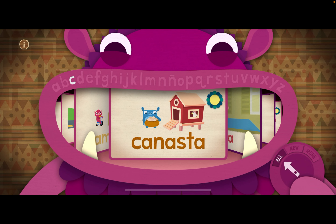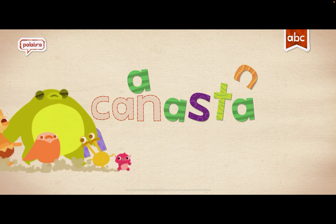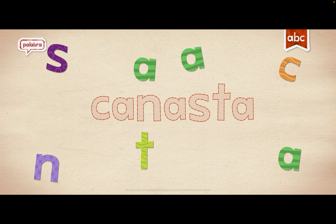Okay, so let's do this one called Canasta. Canasta. Yes. This is cool.